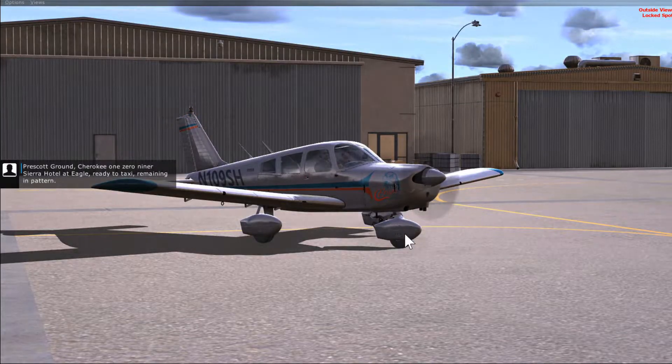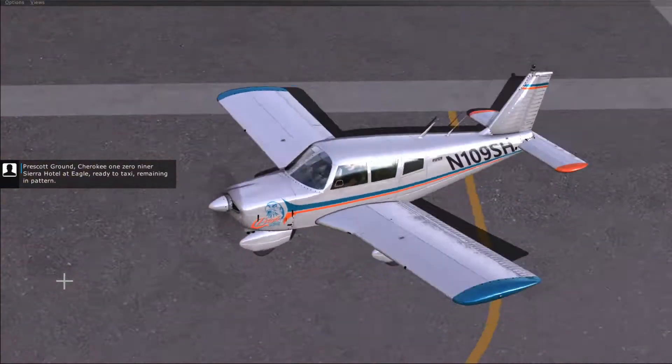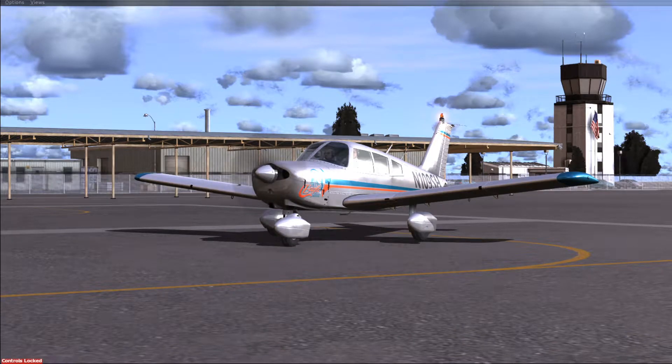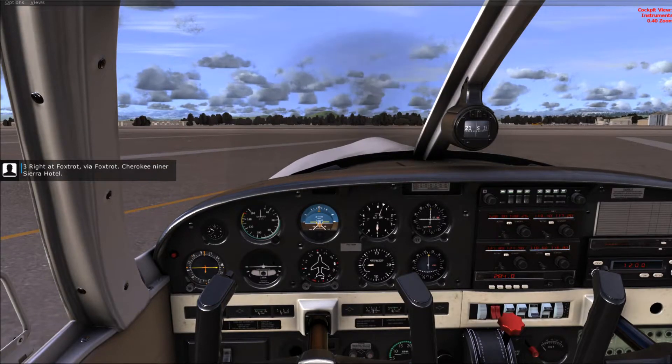Prescott Ground, Cherokee 109er Sierra Hotel at Eagle, ready to taxi, remaining in pattern. Cherokee 109er Sierra Hotel, Prescott Ground. Altimeter 2996. Runway three right at Foxtrot intersection departure. Taxi via Foxtrot. Three right at Foxtrot. Cherokee niner Sierra Hotel.